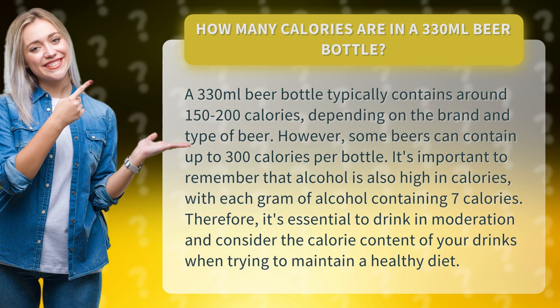It's important to remember that alcohol is also high in calories, with each gram of alcohol containing 7 calories. Therefore, it's essential to drink in moderation and consider the calorie content of your drinks when trying to maintain a healthy diet.